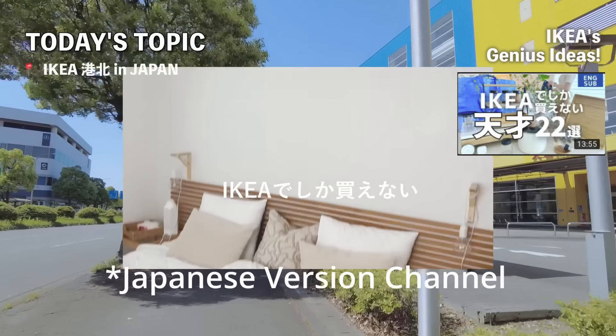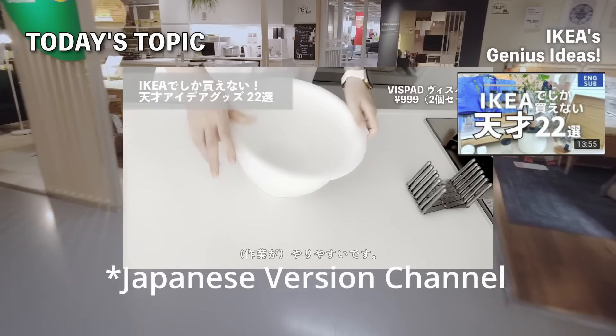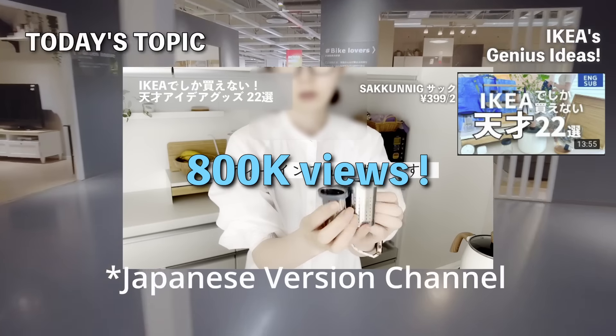This is the Japanese version of the channel, and I haven't made an English version yet. But last year, my video on IKEA's innovative products garnered over 800,000 views.